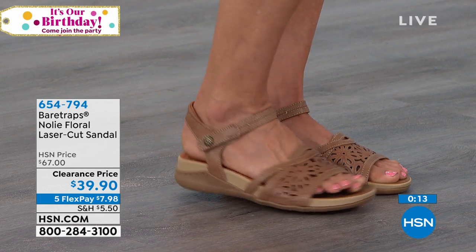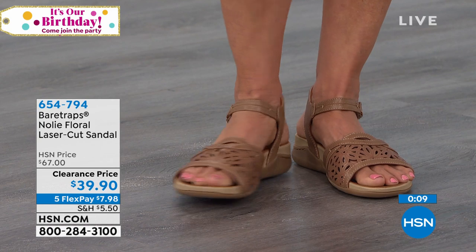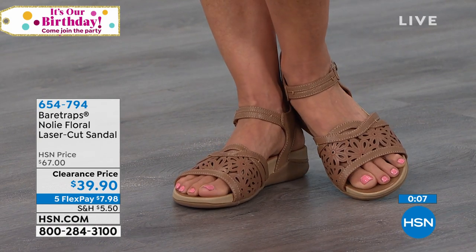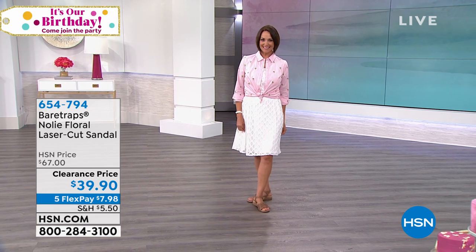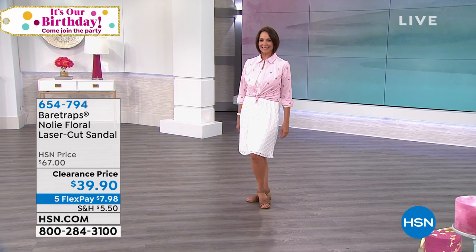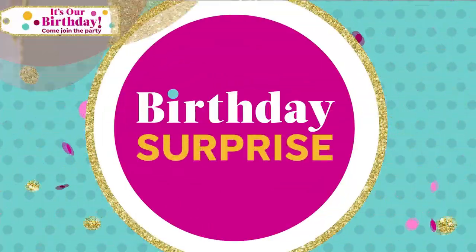We started with 254 of the Noli — that's all we had — and it is on its way out. It is something that is ageless whether you're young and running around a college campus or you're a glamma. It's a really great all-purpose sandal — the Noli, item number 654-794. Already very popular as a birthday surprise.